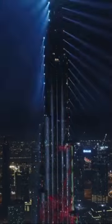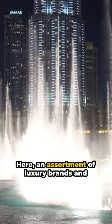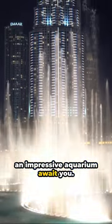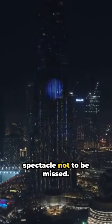Move on to the Dubai Mall, a paradise for every shopaholic. Here an assortment of luxury brands and an impressive aquarium await you. Don't forget, the Dubai Fountain is a spectacle not to be missed.